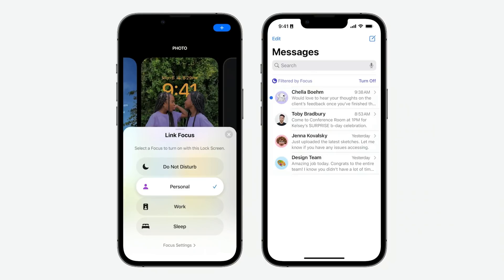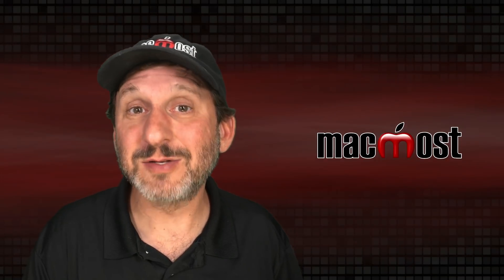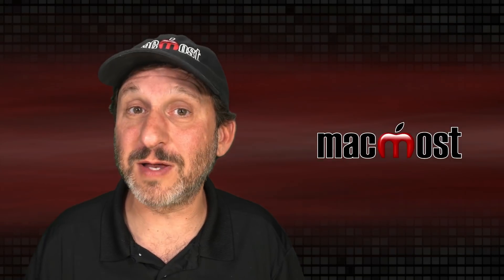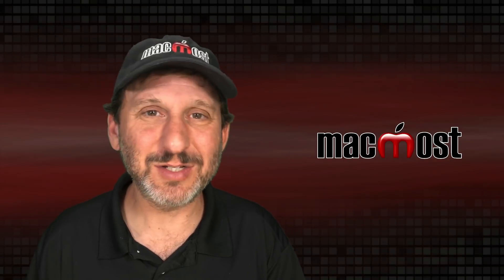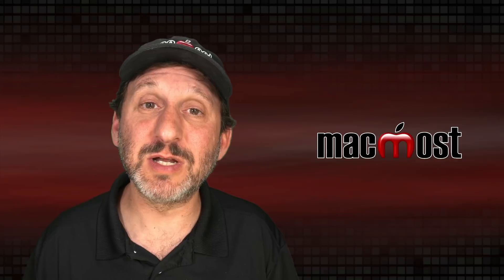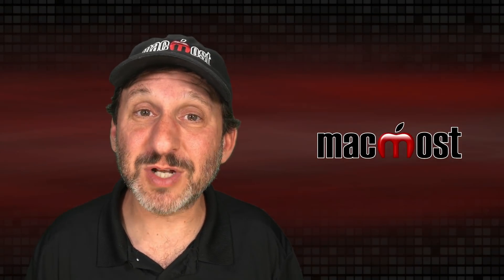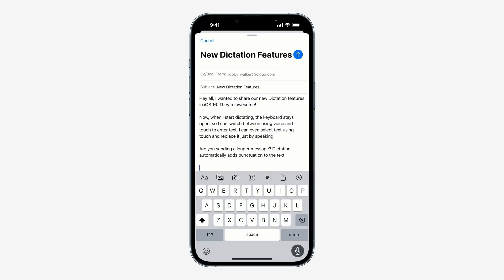Focus modes will have the ability to work on content inside apps — for instance, in Safari when you're in certain Focus modes some tabs may be hidden. The same applies in Messages, where some conversations may not appear depending on your Focus mode. The Messages app is also getting the ability to unsend and edit a message, though unsending probably has to happen fairly quickly after sending. You'll also be able to use SharePlay in Messages to share your screen or an app screen within a conversation. Additionally, there will be better dictation features, including having the keyboard on screen at the same time as dictation, so you can correct things using your voice, the keyboard, or both.